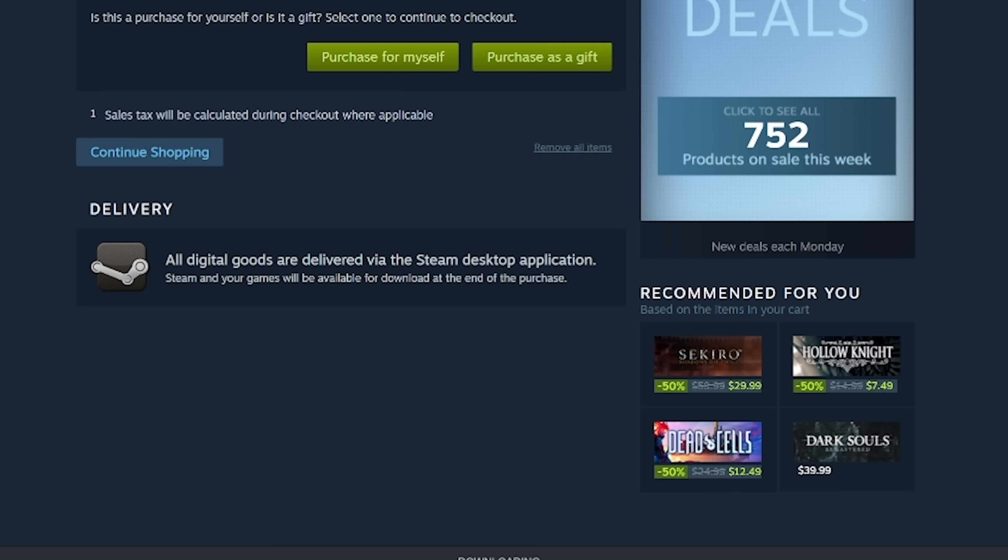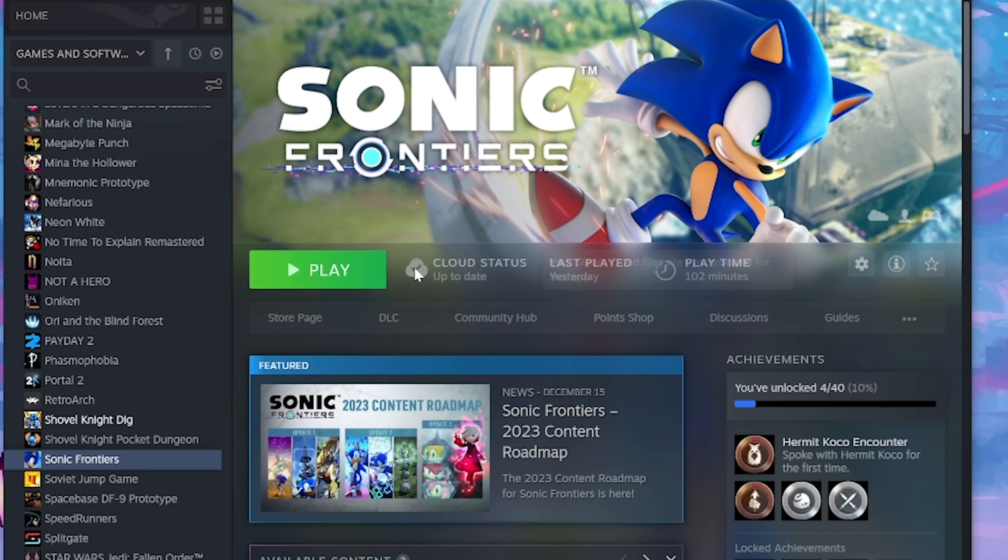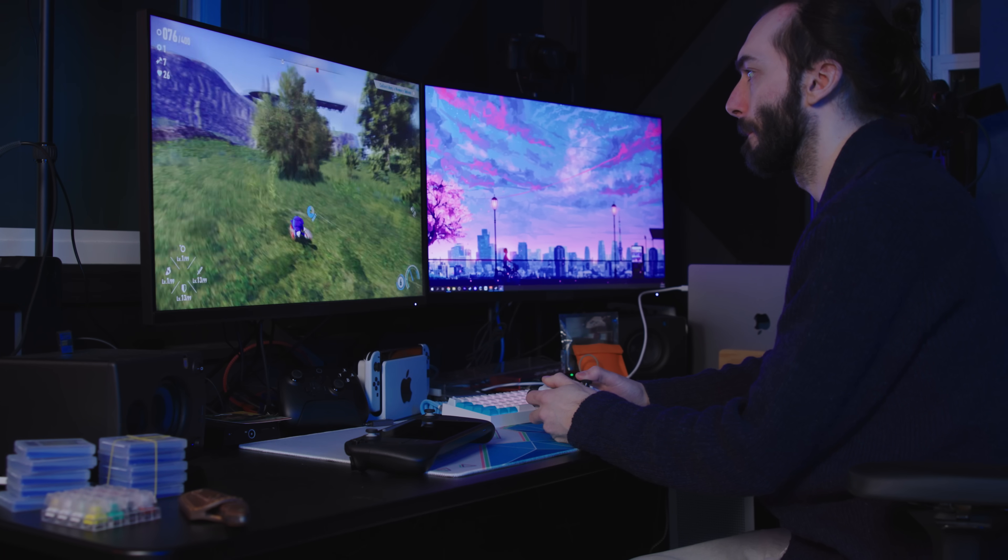I'd also say make sure that cloud saves on your PC are turned on, and that there are no save data conflicts. Make sure the important games that you really want to play — that you have a save file for — make sure those save files are already uploaded to the cloud. It should be set that way by default, but I would double-check for those important games.